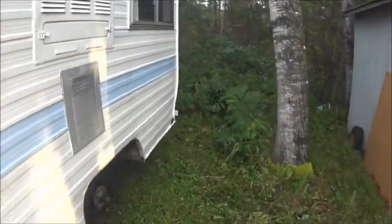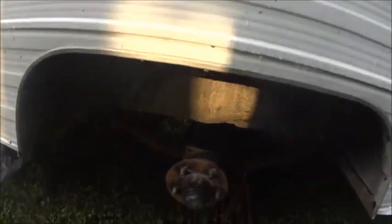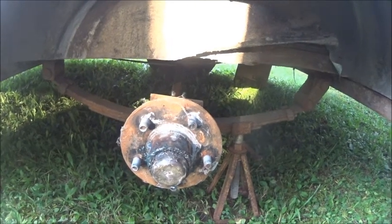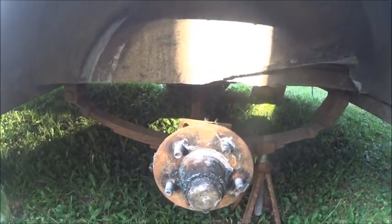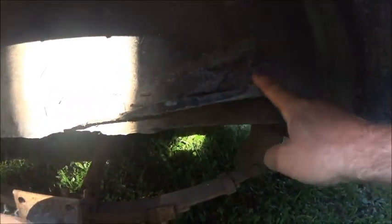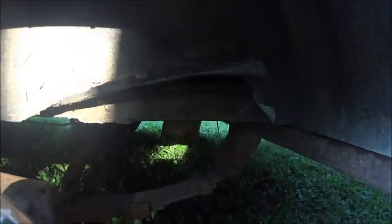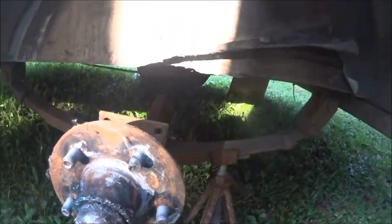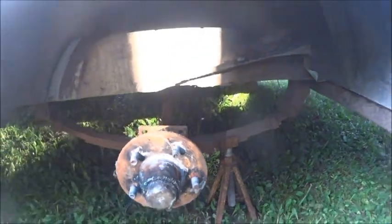I was over here greasing the bearings. The other tire was good, but this one — the guy got the wrong size. He put a 215, but it's supposed to be a 205/75R14 tire. It caught on the galvanized metal there and pulled it up. So I've got to get a different tire. But I greased up the bearings pretty good and that's pretty much ready to rock. I just have to do the superficial things on it.